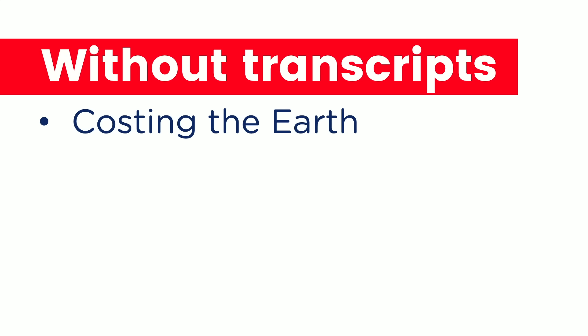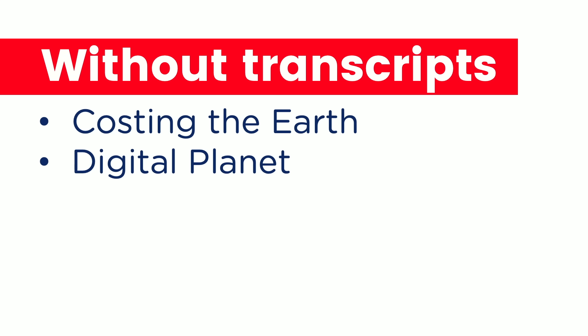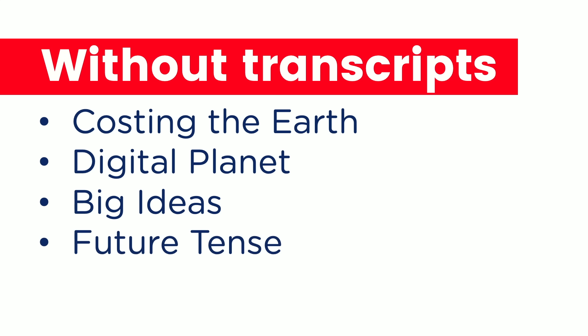Without transcripts: Costing the Earth from the BBC, all about environmental issues. Digital Planet, also from the BBC, looks at technology matters. Big Ideas from ABC Radio National, and Future Tense — two great podcasts dealing with technology, science, and the future. And the last one — I'm a little biased — but of course I recommend E2 Talks, which is our own podcast here at E2 Language.